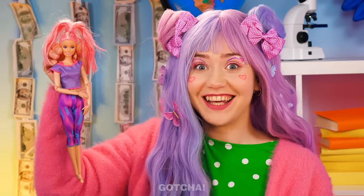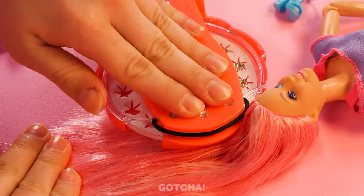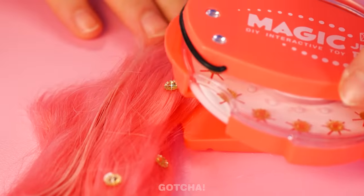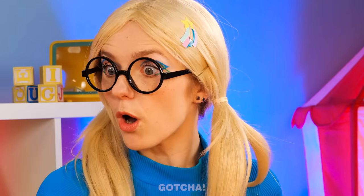I have another idea! I'll use a blinger to make her hair look like a mermaid's! Just a few gems here and there… And voila! Wow! Amazing!